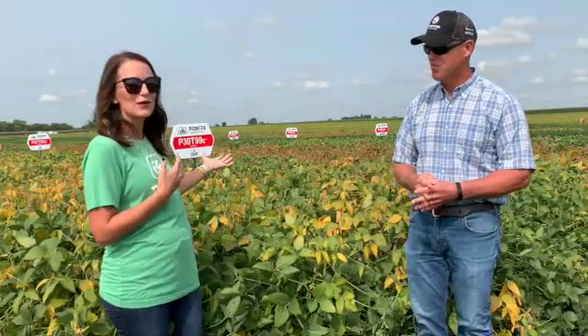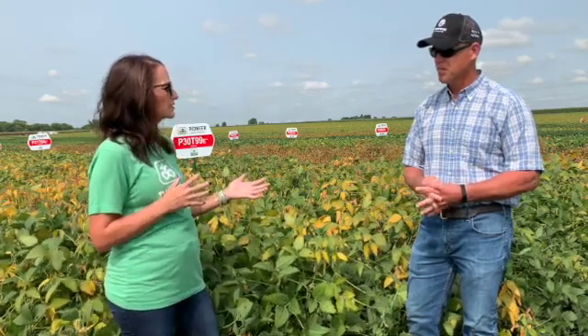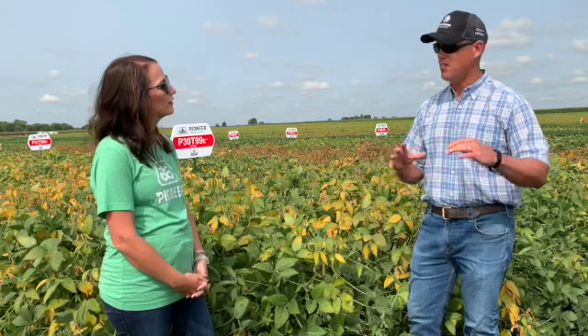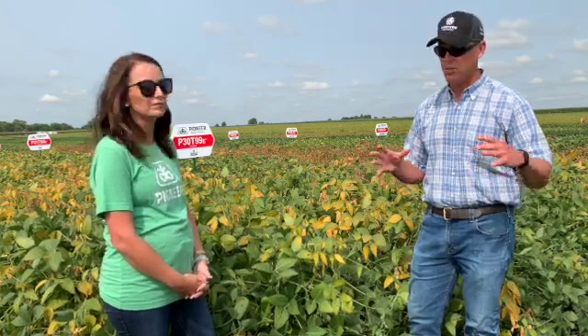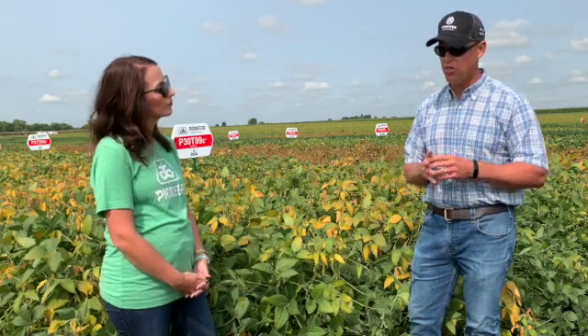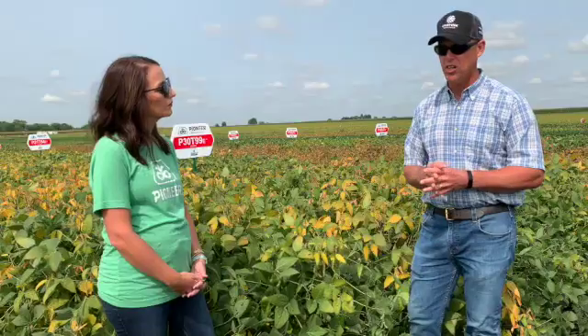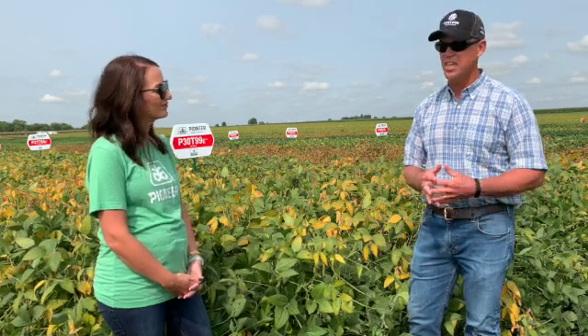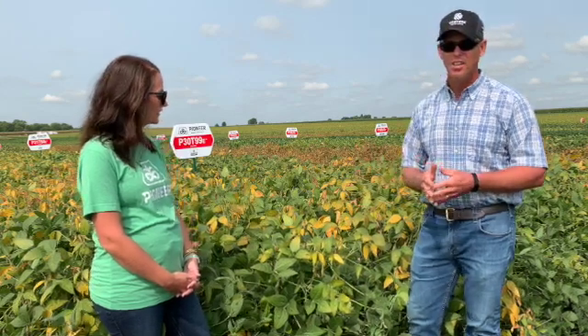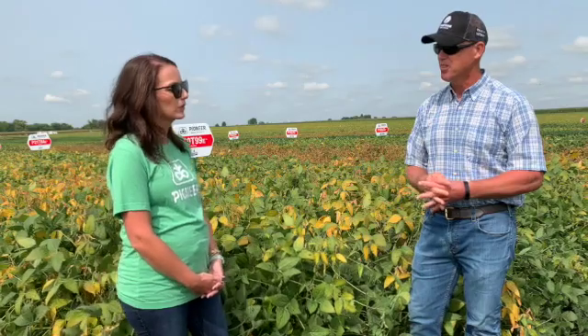We're actually standing in front of our Enlist E3 plots here. Tell me more about the Enlist E3 program from your side of things. Today there are a lot of different herbicide options available for customers, and we've really been trying to deliver good, solid products for all of those avenues. Enlist is a new herbicide technology that's really been coming into the marketplace over the last year — a lot of interest and excitement because of the flexibility in the weed control system and how well it works. We're really trying to find those best varieties that have Enlist E3 in them and make sure our future pipeline is really focused on Enlist E3.